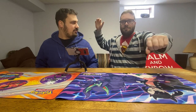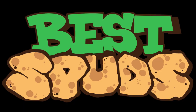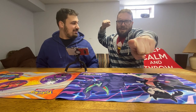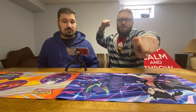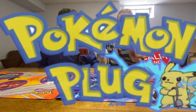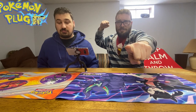Welcome back to Best Buds everybody. This video is brought to you by pokemonplug.com — pokemonplug.com — where you can get all your pokemonplug.com needs: cards and stuff specifically on pokemonplug.com. Thank you guys for watching this video.